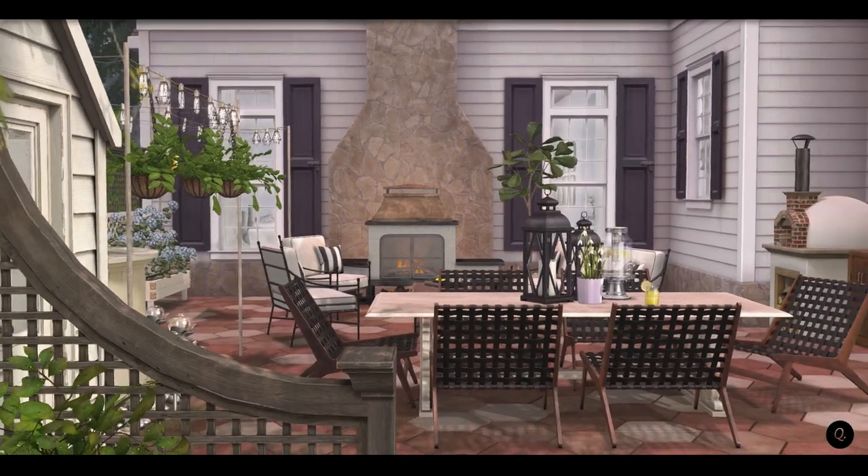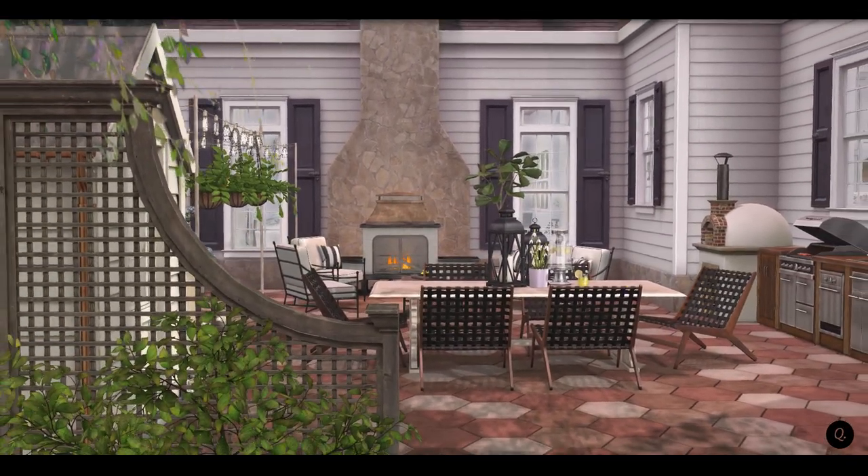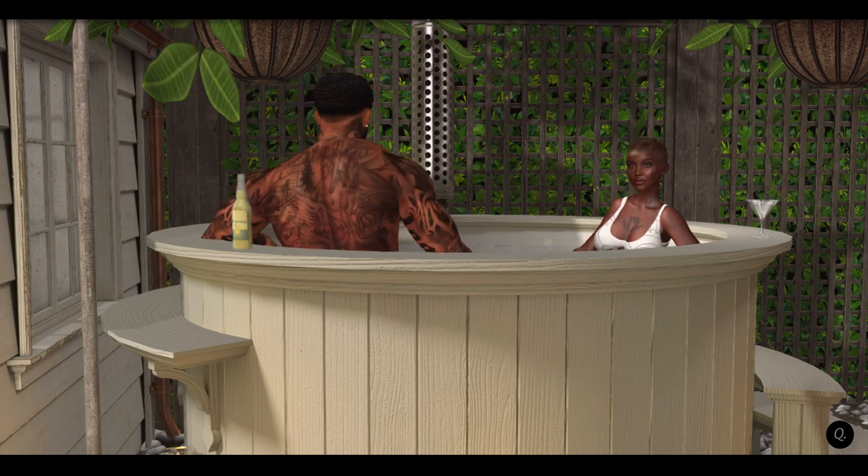I highly recommend that every backyard has one of these bad boys from Apple Vault. I am totally in love with it — I have no idea how I was relaxing before it.